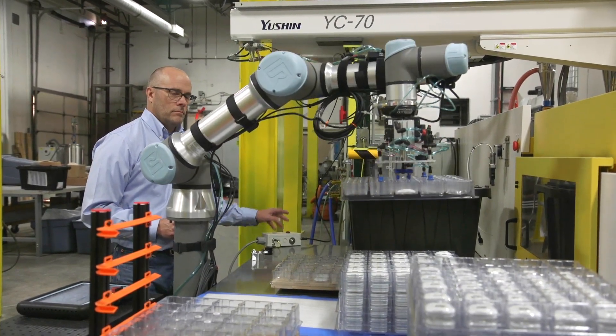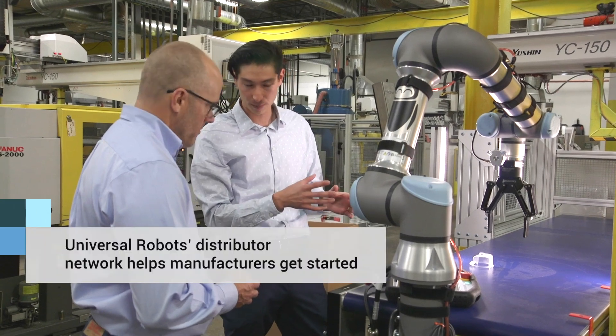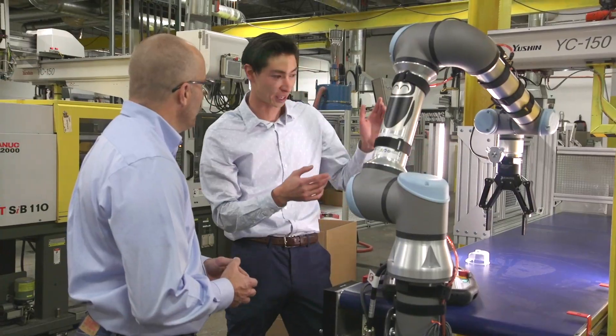One of the opportunities we had seen was Universal Robots, and it struck us as something that had potential. The challenge became trying to figure out where we would have enough of an opportunity to make it work, so an important part of that was working with IP Technologies to help us figure out the components.